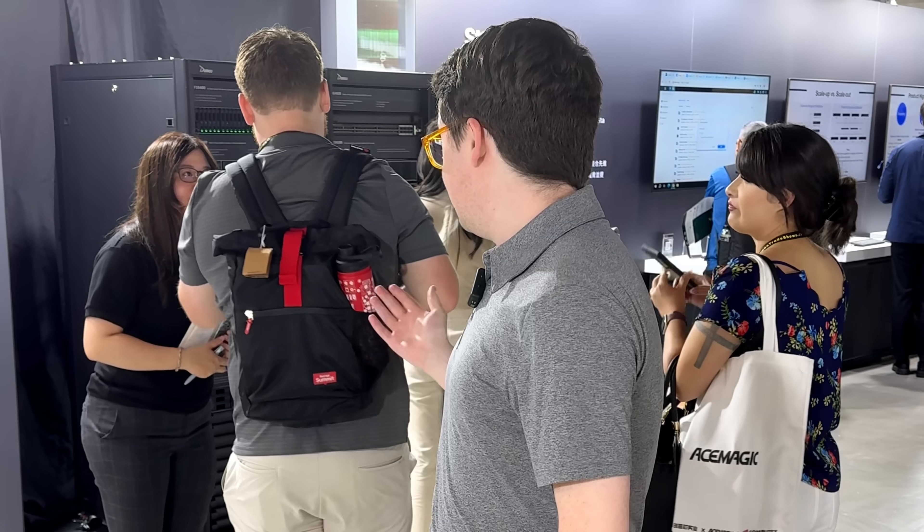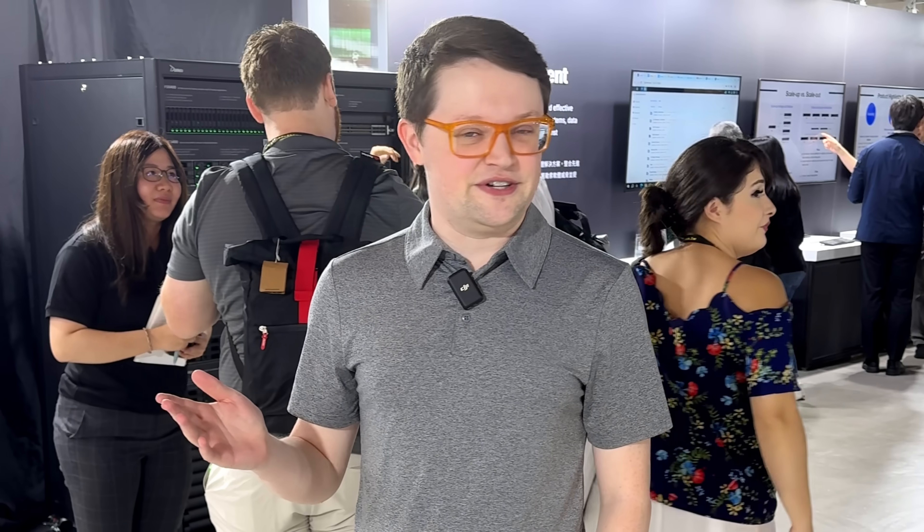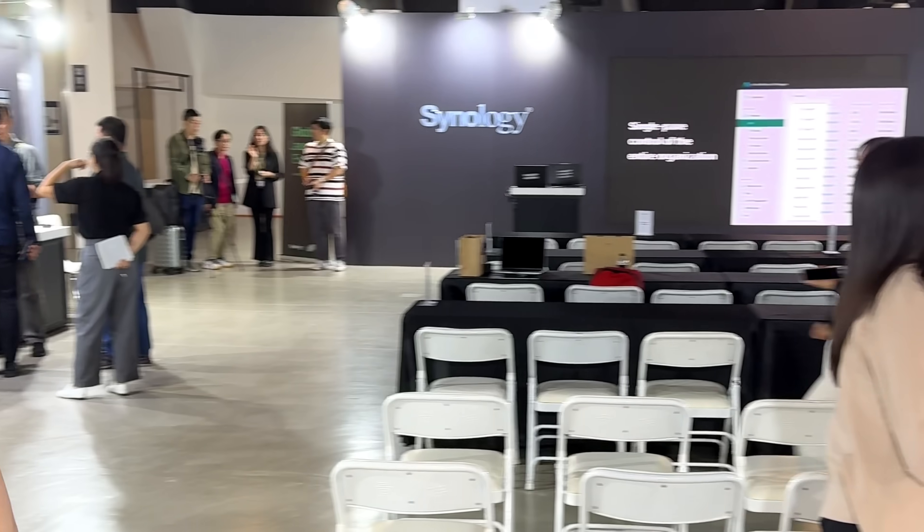Jordan and I just got to the Synology global launch event and we're here to check out a ton of products around us. At two o'clock they're going to be announcing some new stuff that they're unveiling, so we are sticking around for that.